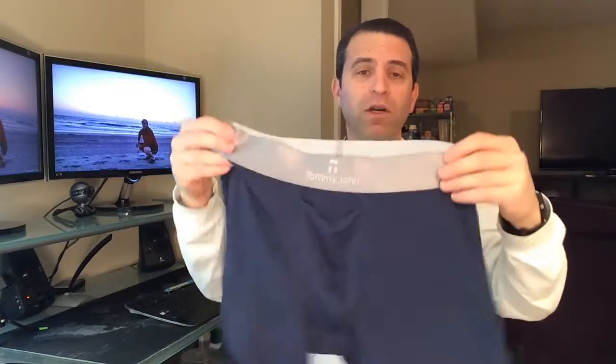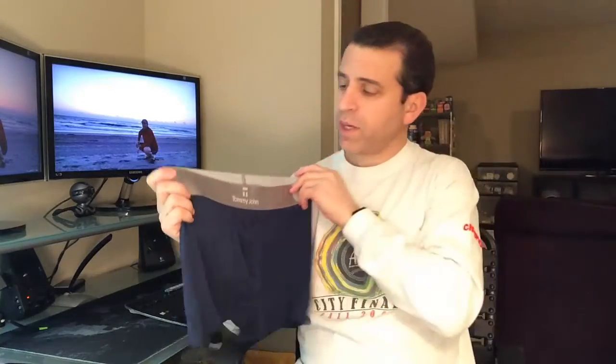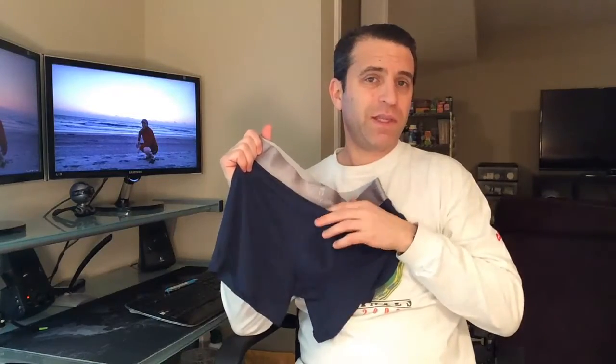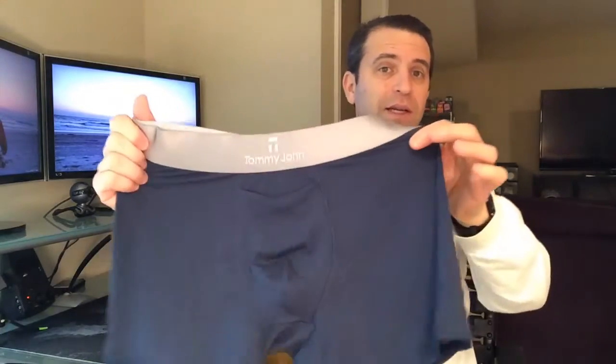Around the waist they're very, very comfortable — it's a very soft material as well around the waist. The only difference you'd have to get used to is the fly, which is obviously a little bit different.